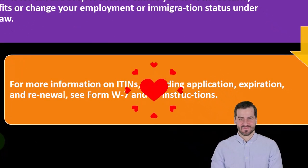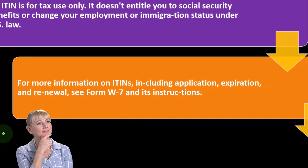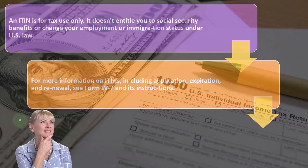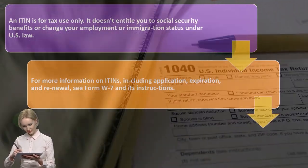That's one of the confusing things about taxes — the requirement is to withhold federal income tax, but you also have the issue with social security and Medicare, which were originally benefit programs you pay into as part of a safety net.